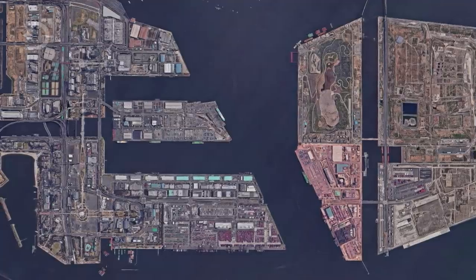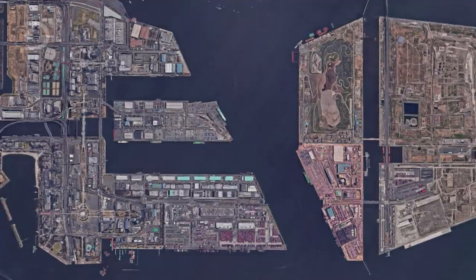When all the work and construction is complete, the western half will be made of soil and will support a terminal for shipping containers. The eastern half, built completely out of garbage, will eventually become a green space with lots of parks and leisure facilities.